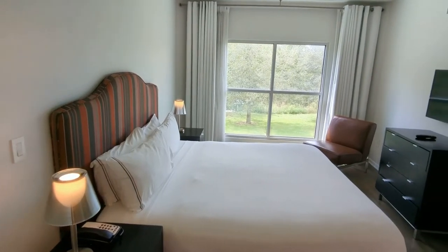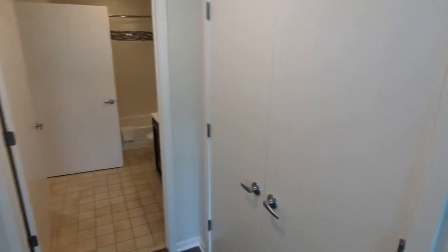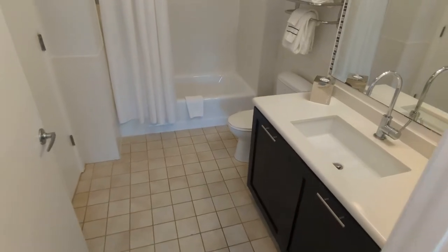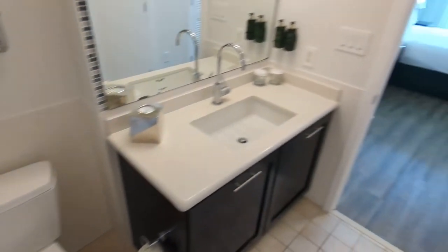This is bedroom number two — lots of light, a closet there and a closet there. And this is the big second bathroom, also serving as the guest bath.